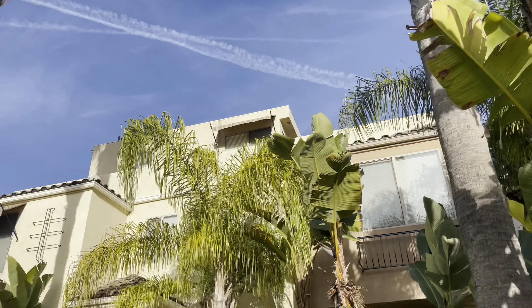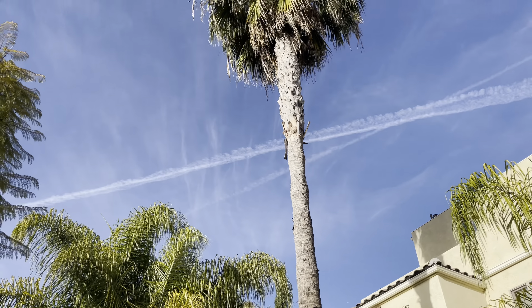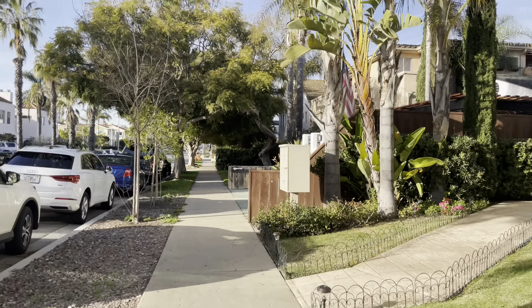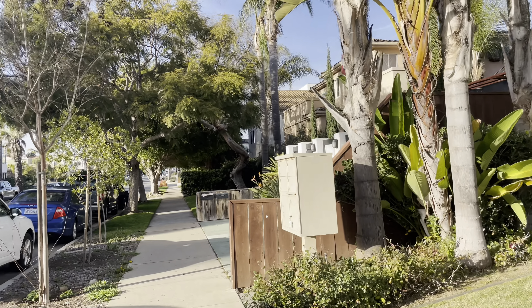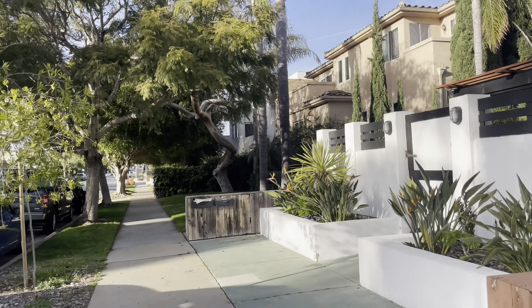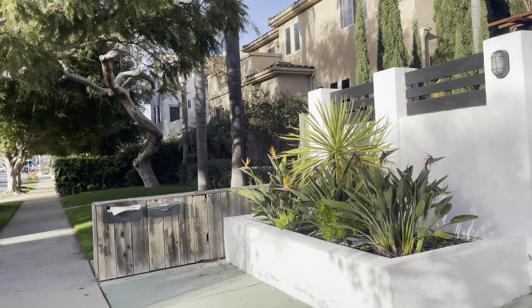Здорово, так тепло на улице — смотрите, пальмочку облагородили. Красивые цветы, очень уютненько. Вот эти цветочки мне нравятся.